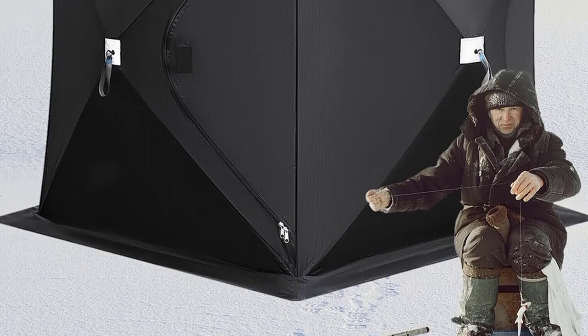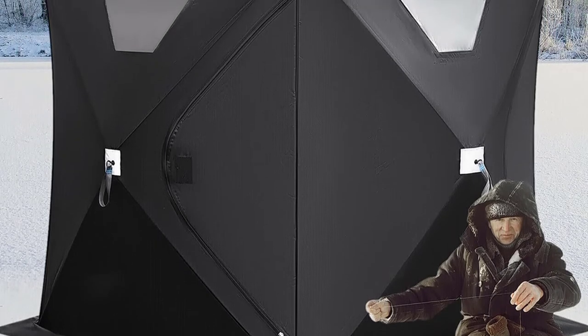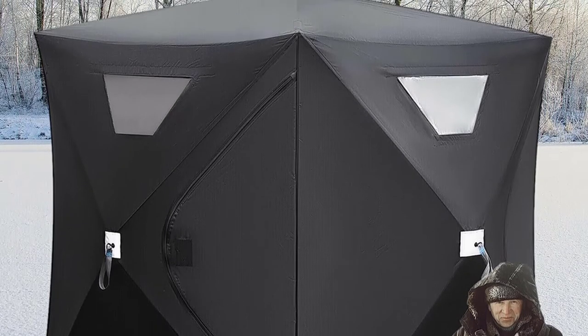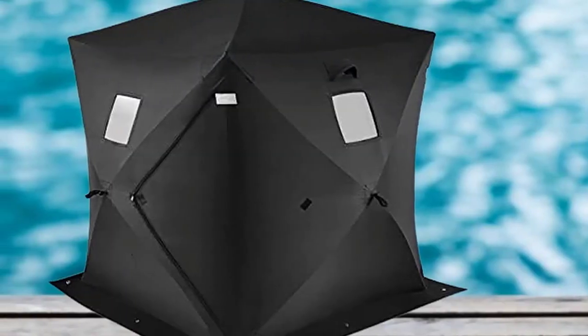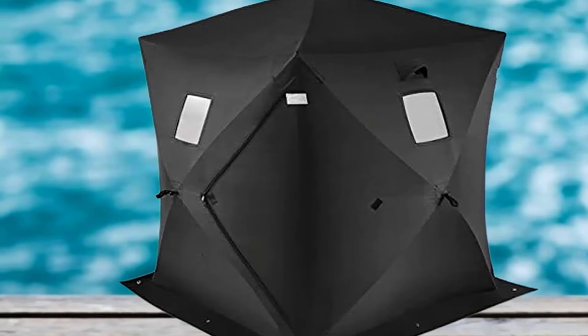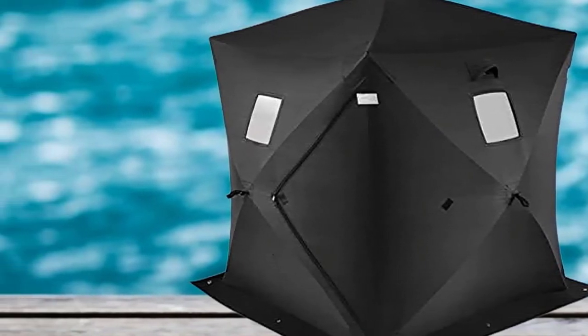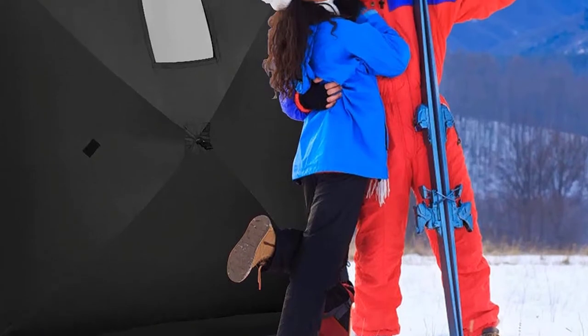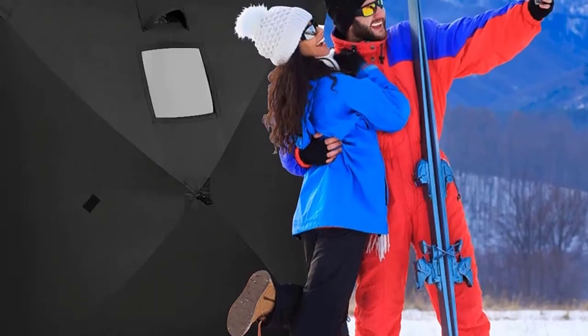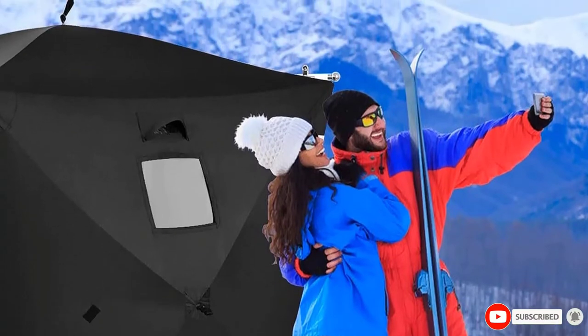Moreover, it will not break a sweat when faced with a shock from a fall from almost 6 feet. Flaunting an internal 5x optical Fujinon zoom lens and an intelligent digital zoom feature, the FinePix XP130 increases the zoom range up to 10x and eliminates image degradation. It features a 16.4 megapixel back-illuminated CMOS sensor that delivers excellent picture quality even in low-light environments.